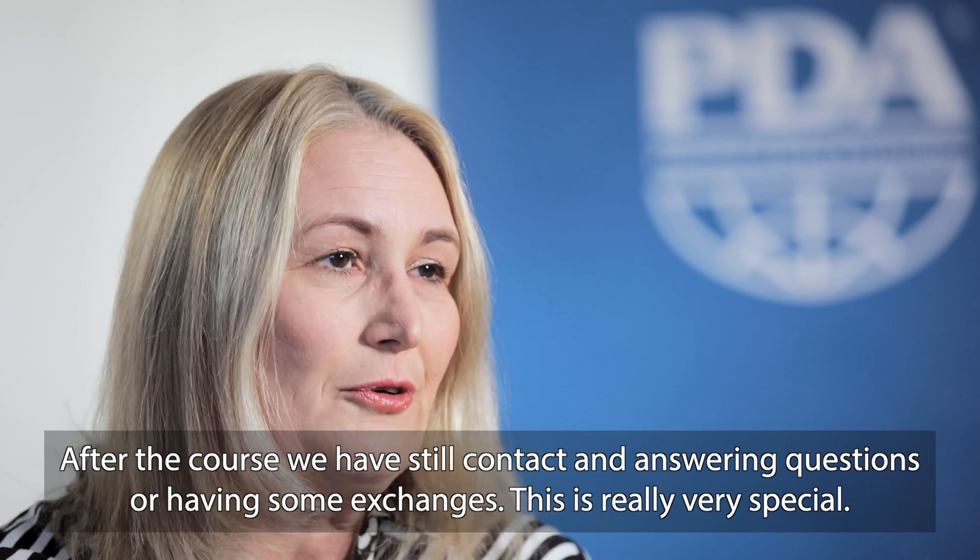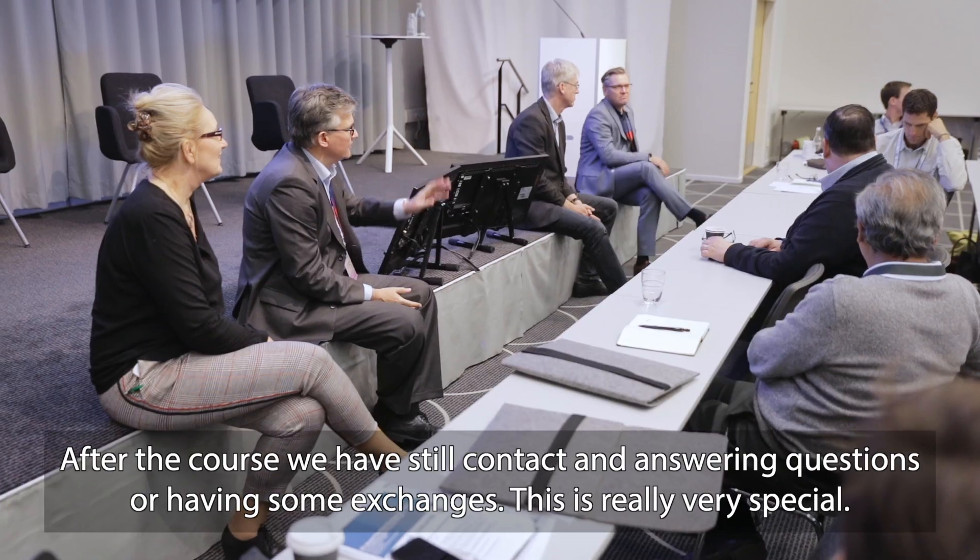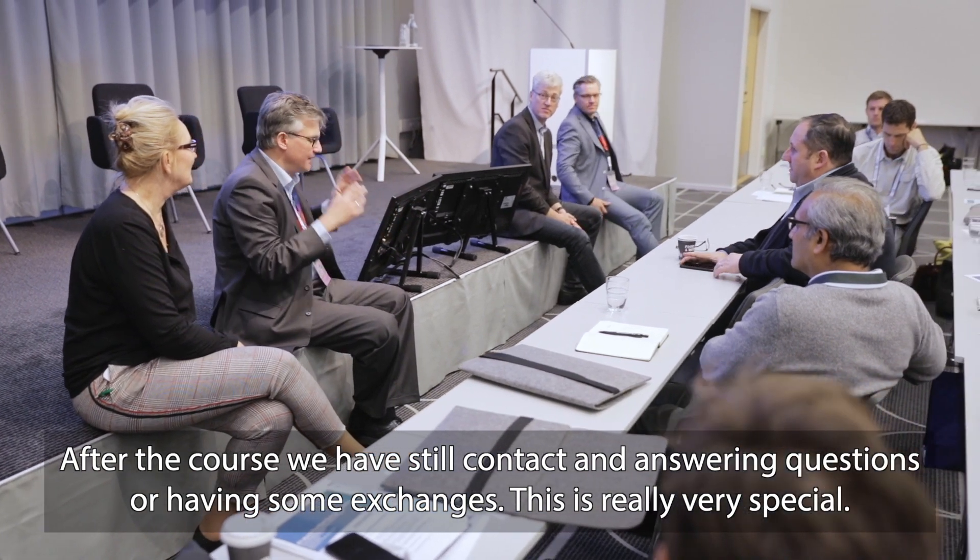After the course we still have contact, answering questions and having exchanges — this is really very special.